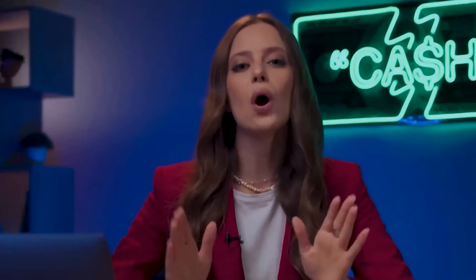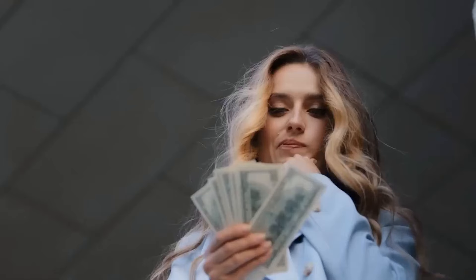Today, I'm going to share with you my insanely profitable strategy and show you how to make $5,000 starting with just $5, which you definitely have.